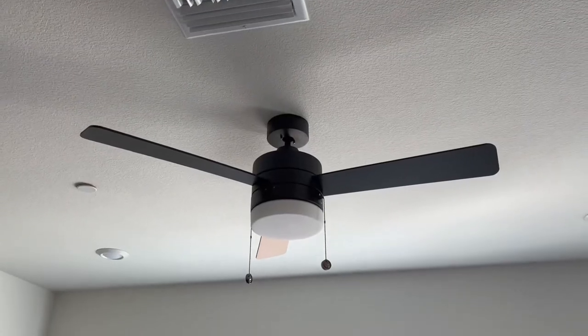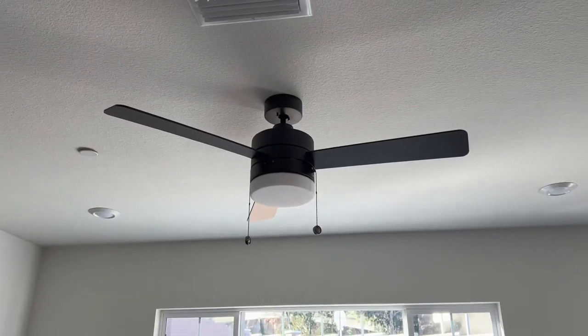We also got some ceiling fans finally installed. We did pay for them for our house and they just didn't have them ready until after we moved in. It's been nice to have better air circulation, and I like to sleep with a fan on so it's kind of nice to have that in our room — I find it relaxing.